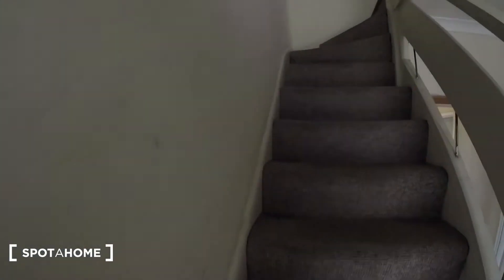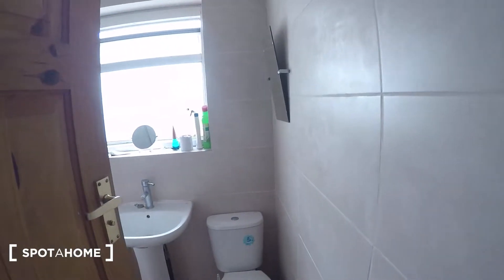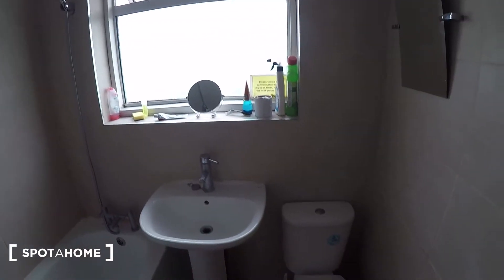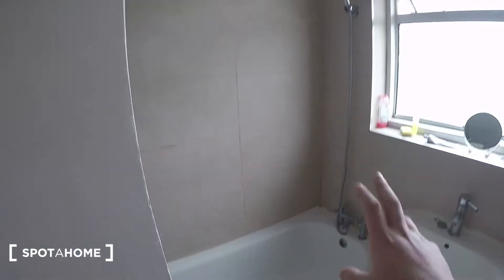Upstairs we've got bedrooms three, four, and five, and the bathroom. The bathroom's here — we've got a toilet, sink, and shower bath unit.